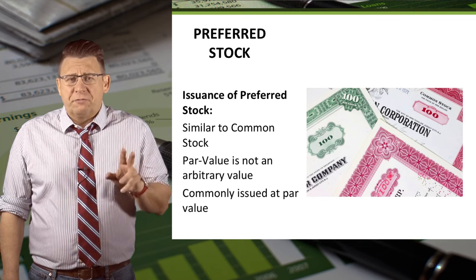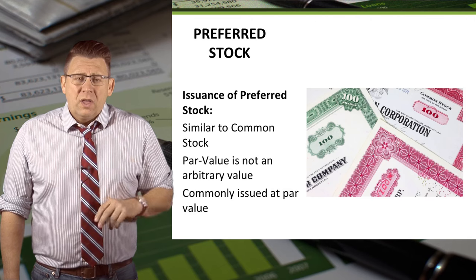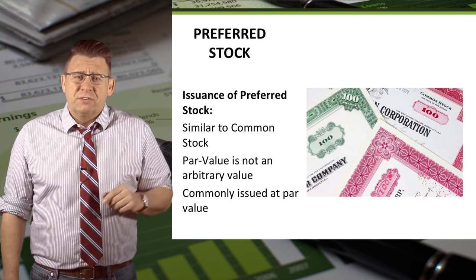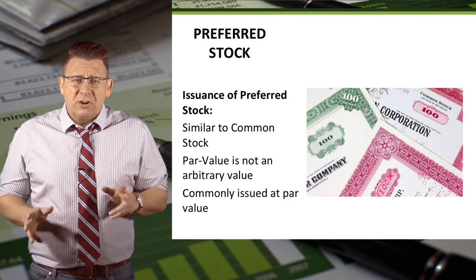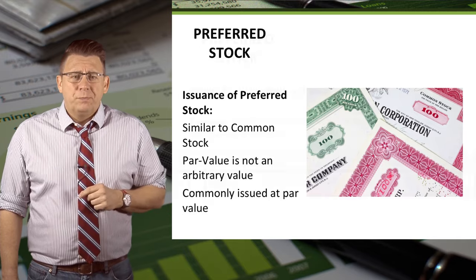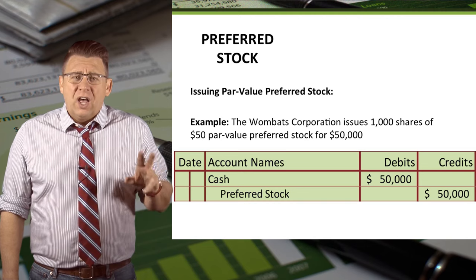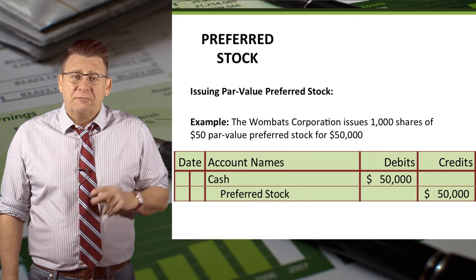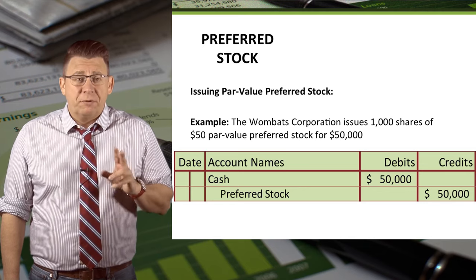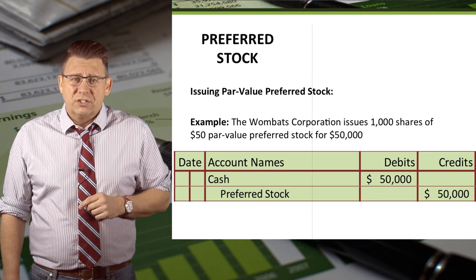The issuance of preferred stock is similar to common stock with two differences. The par value is not an arbitrary value for preferred stock like it is for common stock, because preferred stock is often issued at its par value. In this example, the Wombats Corporation issued 1,000 shares of $50 par value preferred stock for $50,000. So cash is debited for $50,000 and preferred stock is credited for its par value, which in this case is also $50,000.